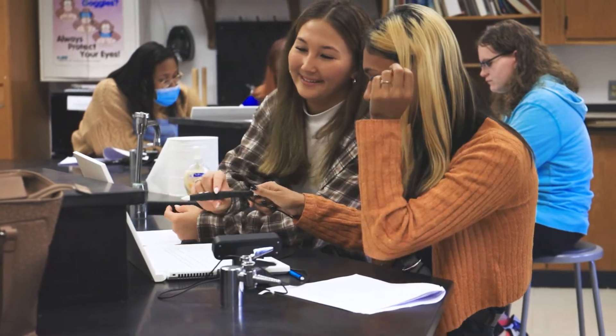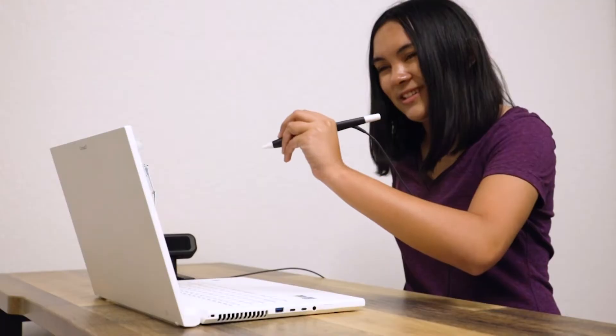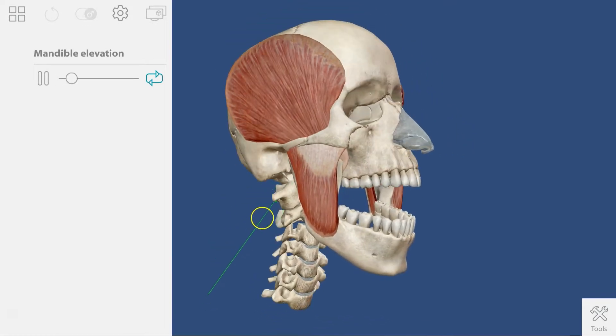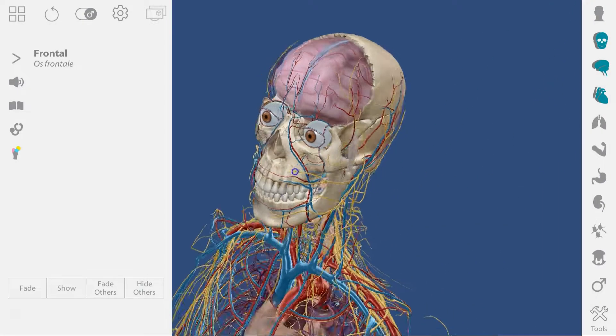Especially with anatomy, my students kind of struggle with understanding that the different body systems work together to make an organism. With Z-Space, it actually shows that yes, you could be working with the skeletal system, but how does the skeletal system work with the muscular system? All the systems are actually able to be put together to come to this big picture that is what we need them to come to and understand at the end of class.